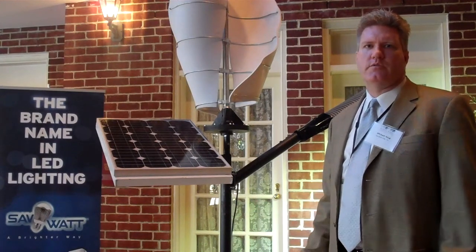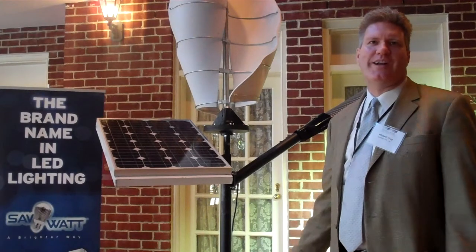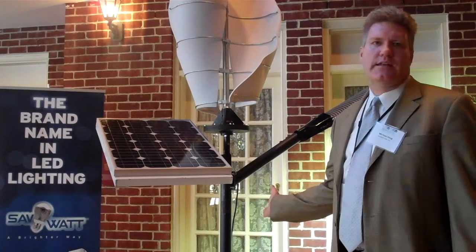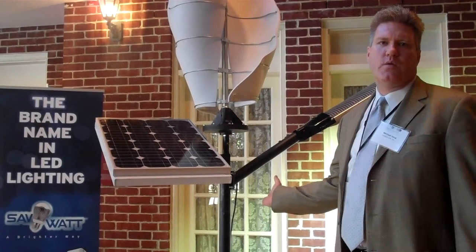We're here to use renewable energy. Our best source of energy is our sun and our wind. Behind us is an LED light — a 60-watt LED light.